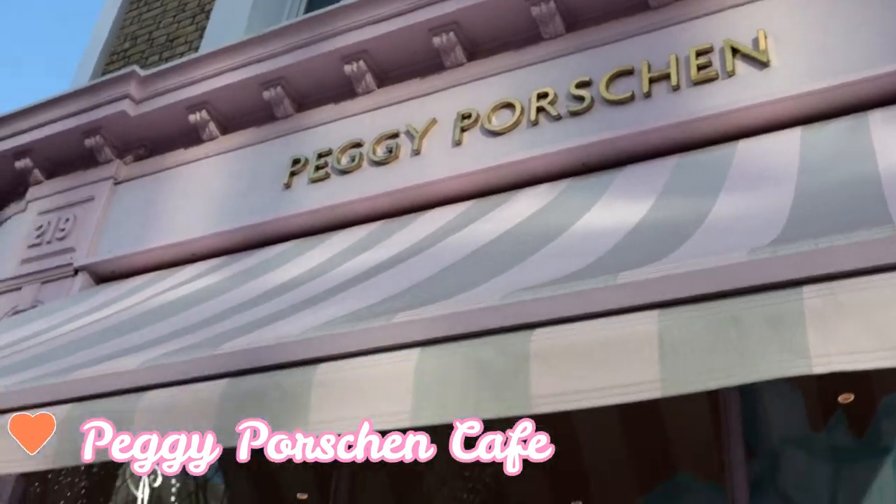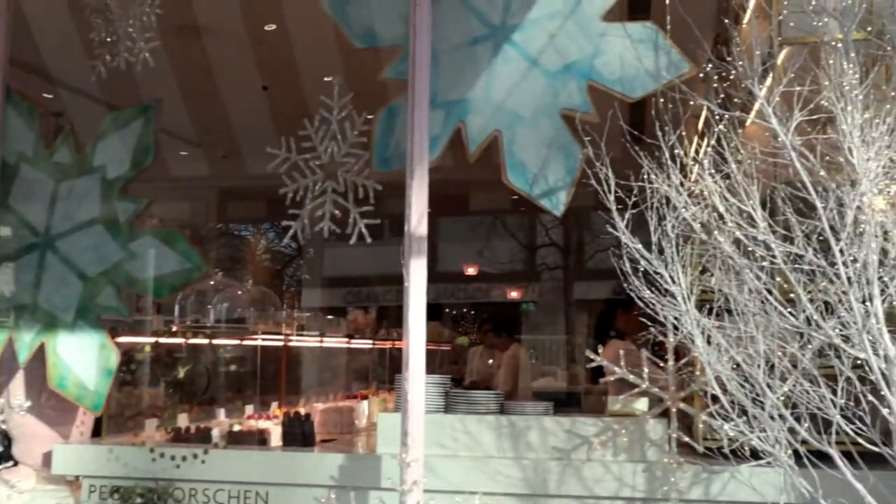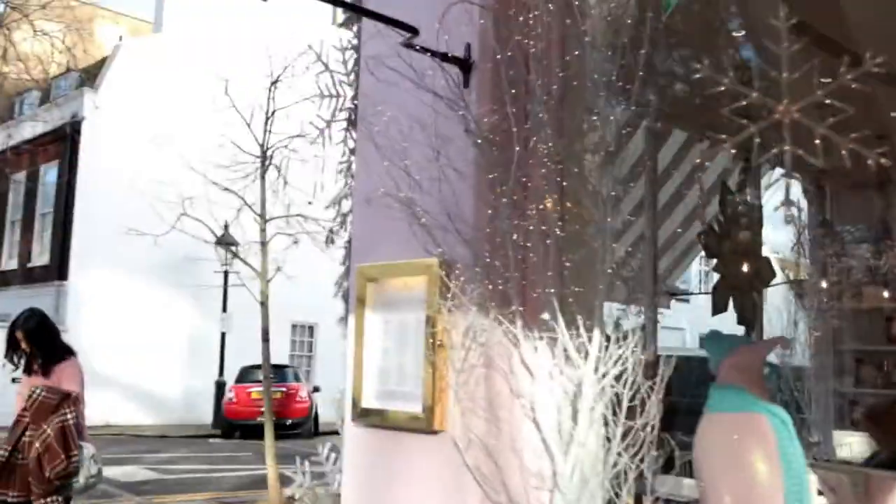Oh my god guys, we are here at Peggy Portion! It's so cute! Oh my god, let's go, let's go!